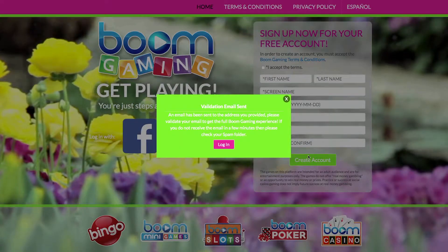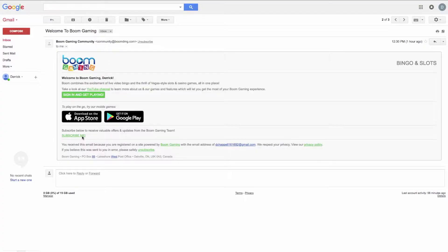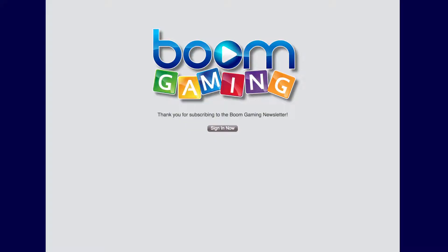When you register for your account, you are automatically subscribed to our mailing list. If you are in Canada, you will need to manually subscribe by selecting 'Subscribe me' on your validation email.